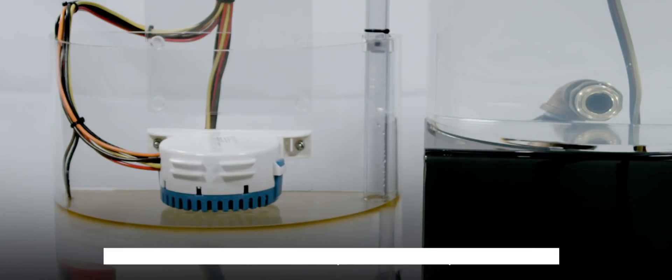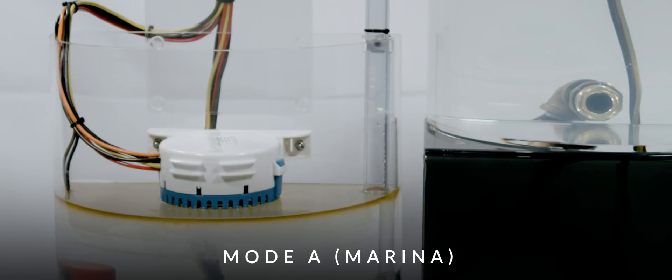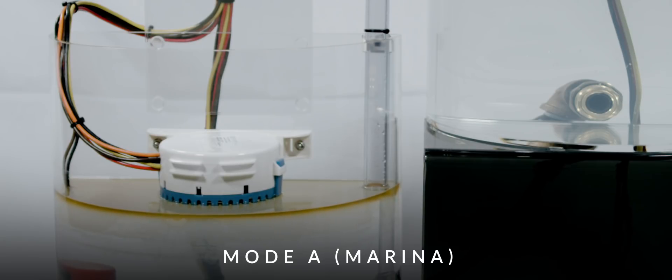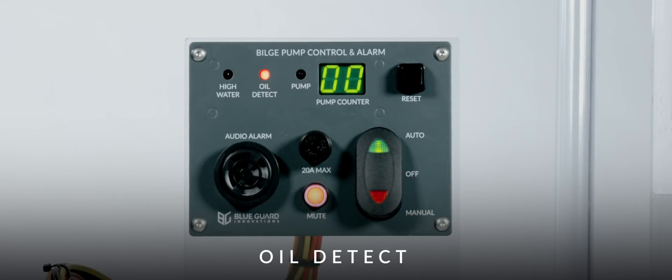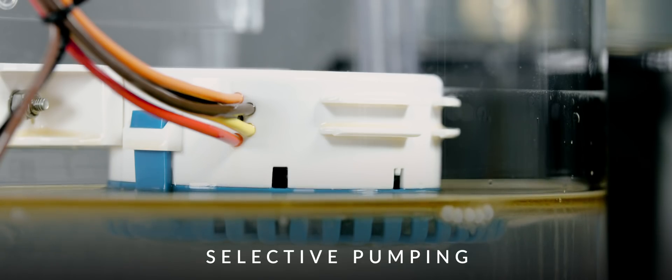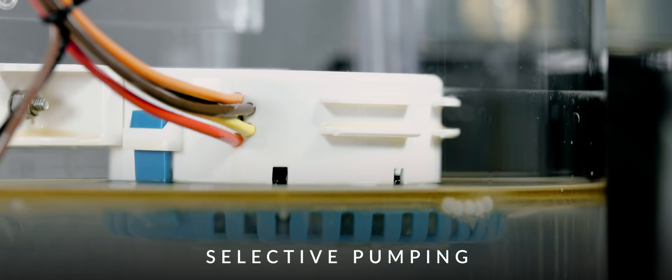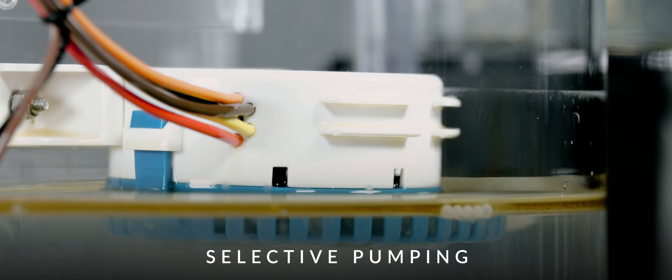This is how the BG-1 works. The sensor is in its factory default mode, Mode A, or marina mode. If the BG-1 detects oil in the bilge, it will activate the oil detect alarm. As the water level continues to rise, the switch will detect the water under the oil and the sensor will turn the bilge pump on until the sensor detects air for a preset amount of time or detects oil on the way down. The sensor will now remain in selective pumping mode until the vessel operator or crew disposes of the oil properly and power cycles the BG-1.